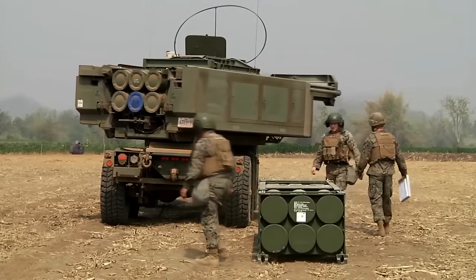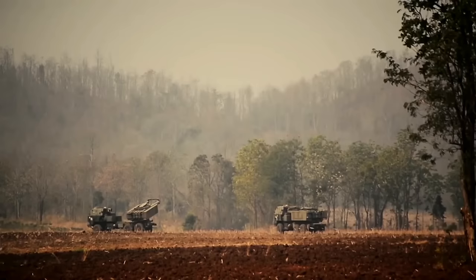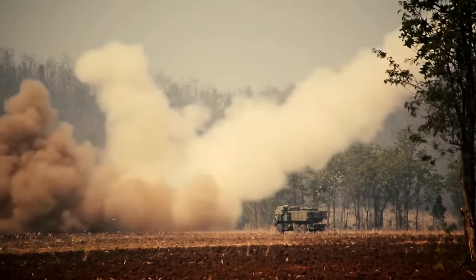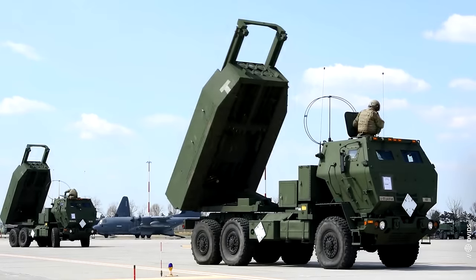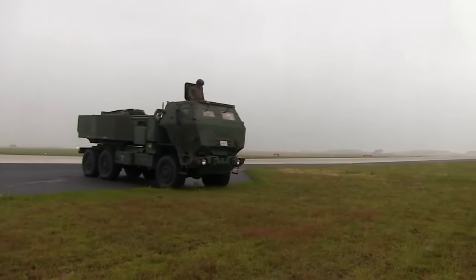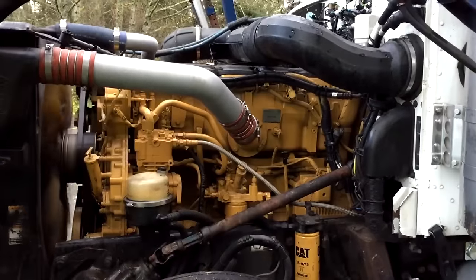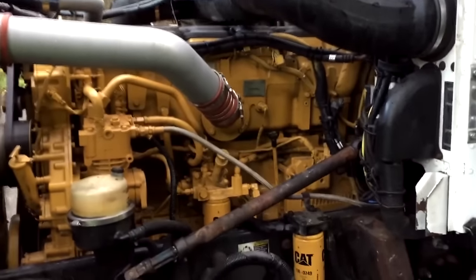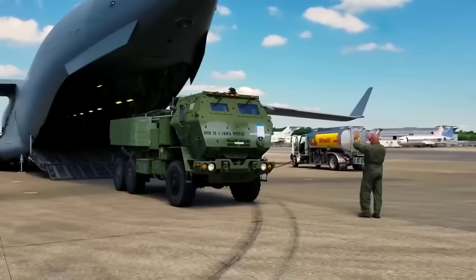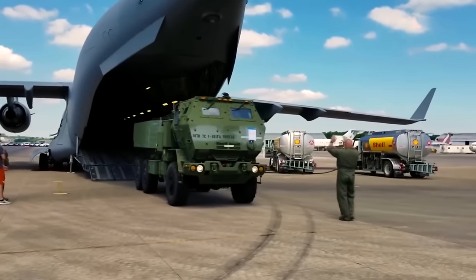The HIMARS system features an M-142 fighting vehicle, transport and charging vehicle, unguided and guided rockets, and fire control equipment. The M-142 vehicle is made of a modified chassis of a five-ton truck with a six-by-six wheel configuration. The engine is a Caterpillar 3116 AT-AAC diesel with gas turbine supercharging, 6.6-liter and 290 horsepower at 2,600 RPM.